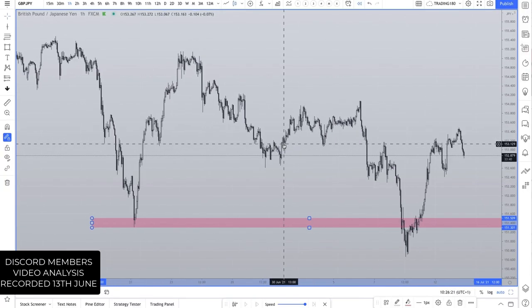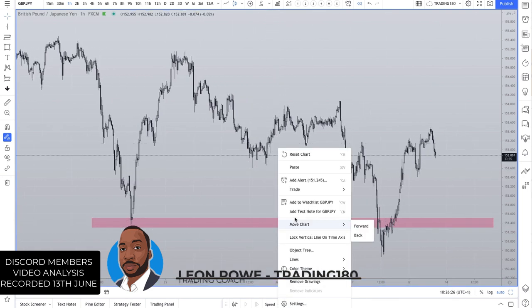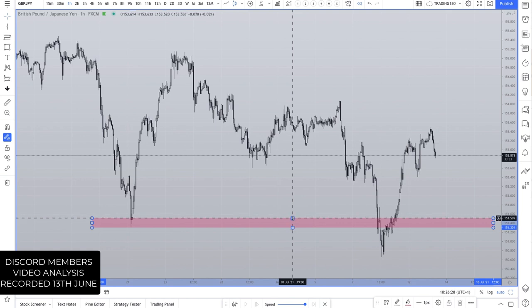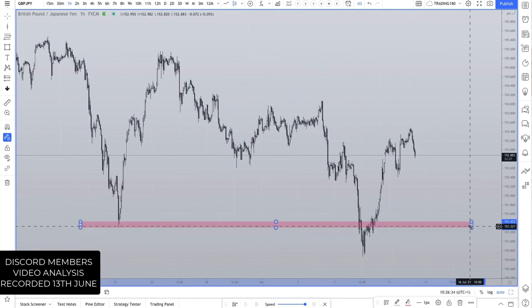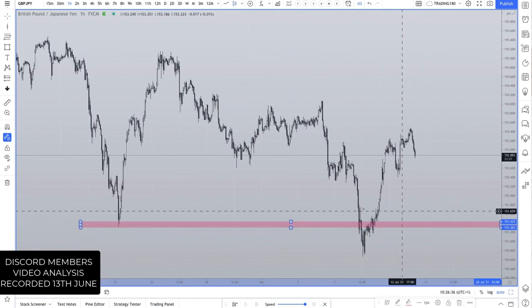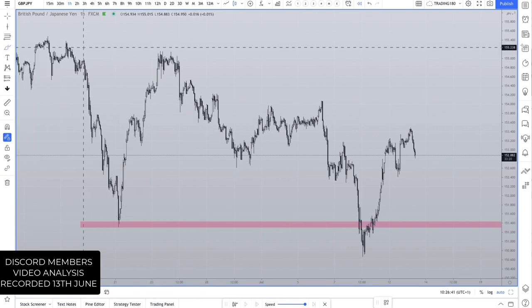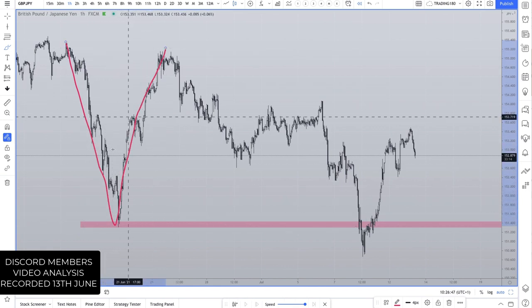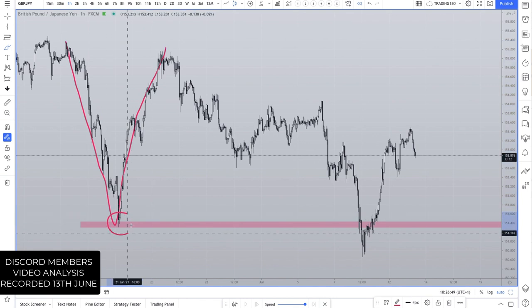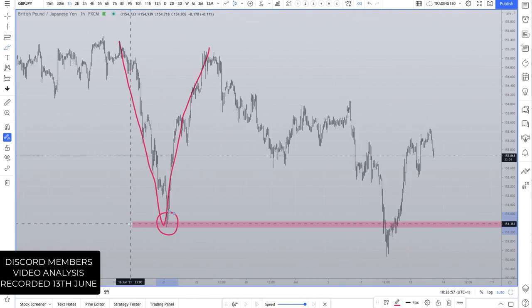I just wanted to go over this trade — I think it's a really nice setup. The pair is GBP/JPY, which is a good pair from a fundamental perspective if it's on your list. The setup is really about understanding the level. There would have been a really obvious level that traders would be looking at to the left.